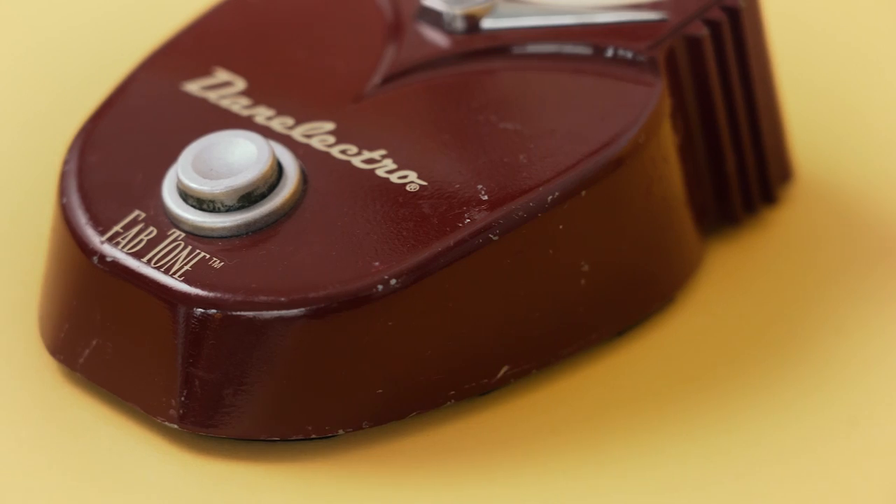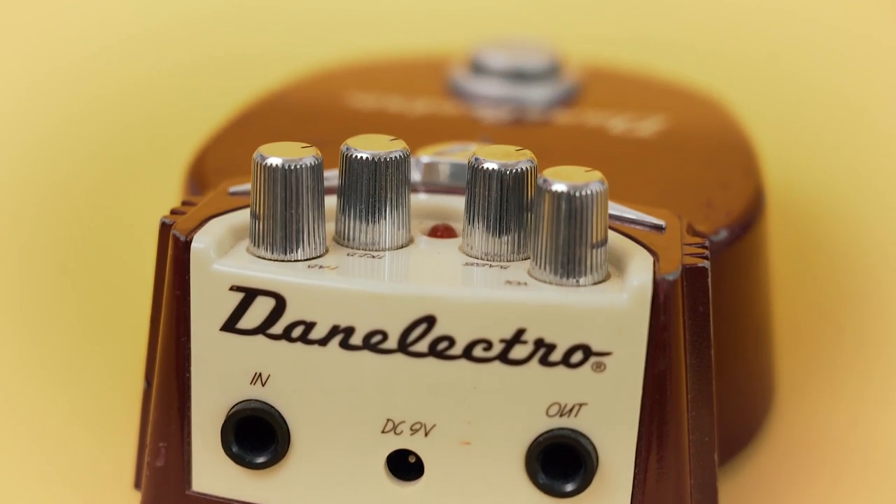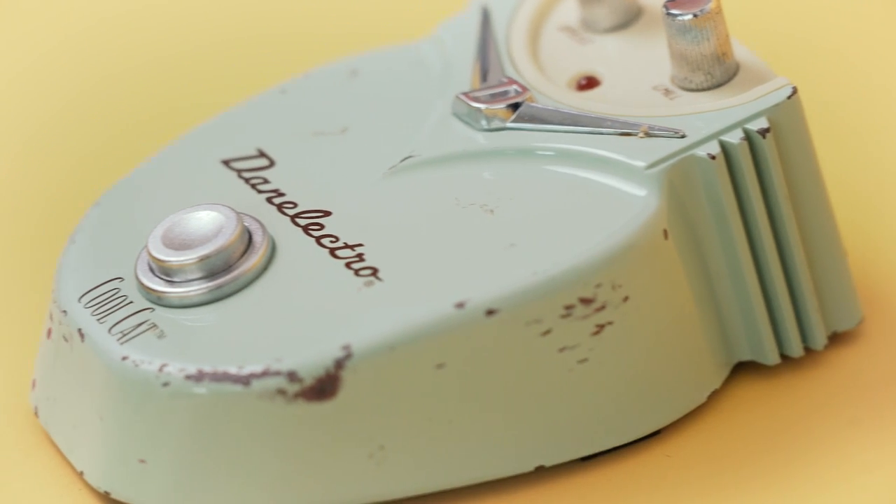You bring Danelectro back and release these pedals. The first three were the Fab Tone distortion, the Daddio overdrive, and then the chorus. Then we had this design for what we thought was a pretty good echo pedal, but we weren't sure. So we wanted to get some validation, and we called up this guy named Matt Bruck who was a writer for Guitar World magazine. We said we'd like you to hear it and he said sure. He gave us an address up in the hills above LA.